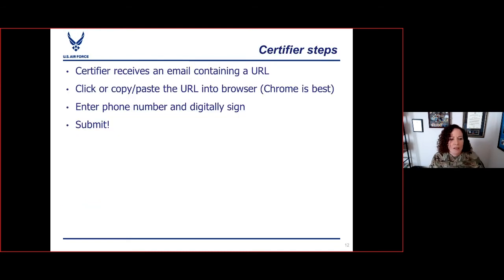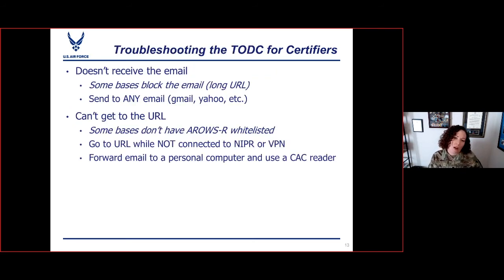What the certifier does: they receive the email containing the URL, copy or paste the URL into Chrome, enter their phone number, digitally sign it, and hit submit. Then it goes to the AO and then it goes to pay. On the HQ Rio website, we have a quick guide for the TODDC as well as a certifier's quick guide with troubleshooting tips. One common problem is that they don't receive the email — sometimes because it has a long URL and the base has limited emails with really long links. If that happens, send it to a personal email like Gmail, then break up the URL with a couple of spaces, forward it to your dot mil, and remove the spaces when you copy and paste it.